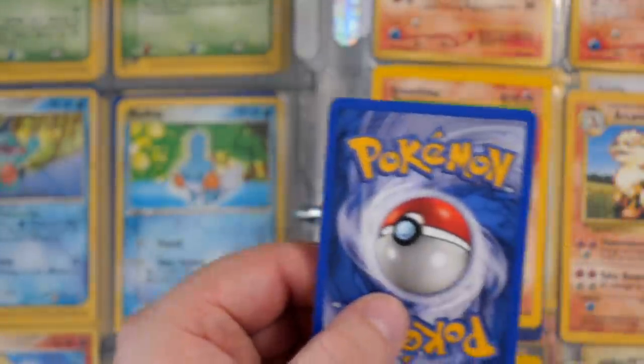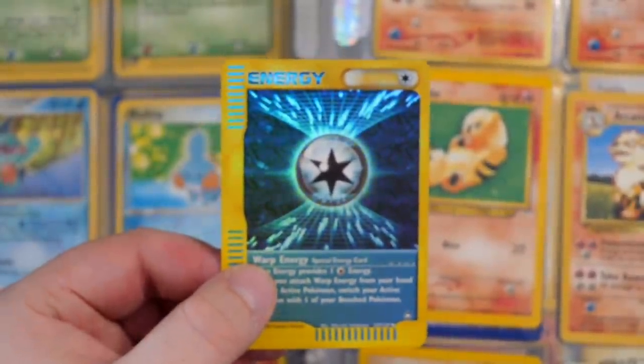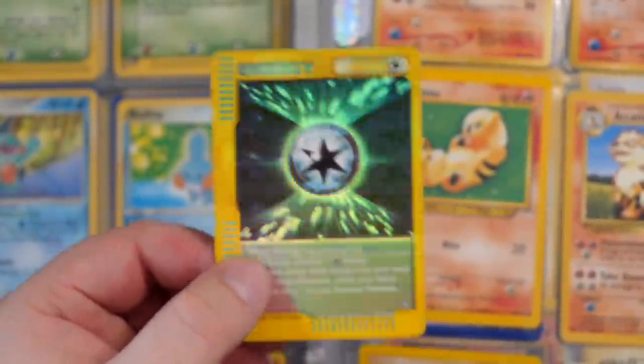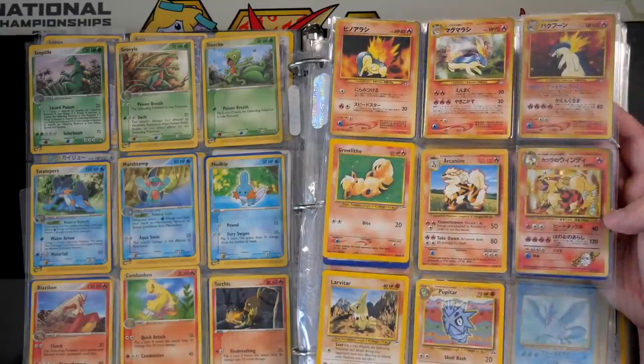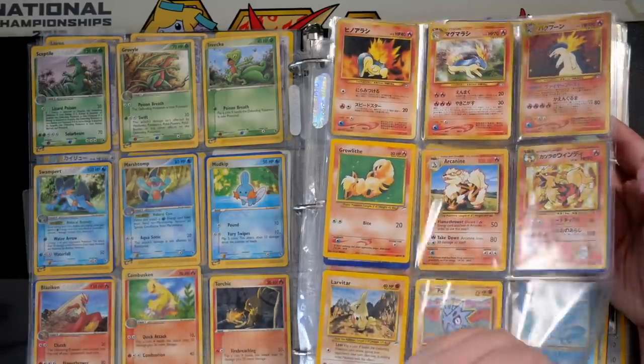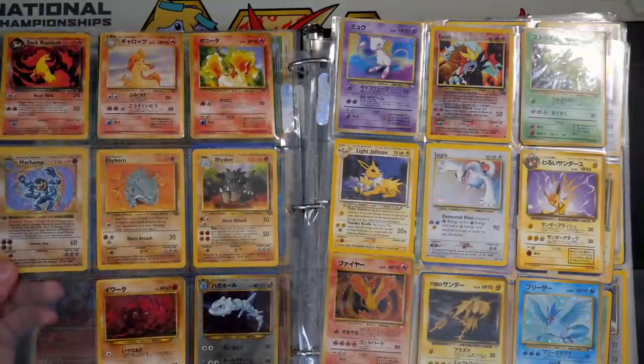This card was sticking out with the Tyranitar. We've got an Aquapolis energy, which is very nice. Blaine's Arcanine is here as well. And — oh, we've got a first edition Machamp. And we've got a Lugia! Let's go — we've got a Lugia, and a Mew which is absolutely creased to death.